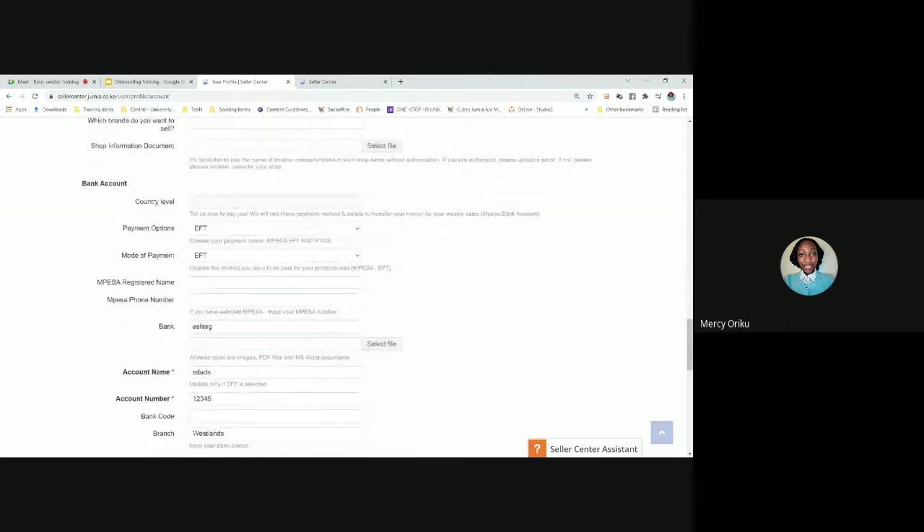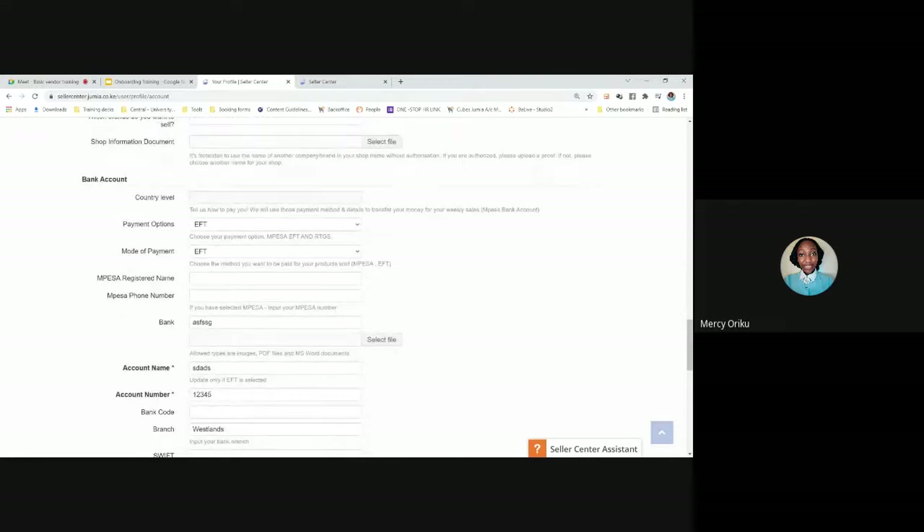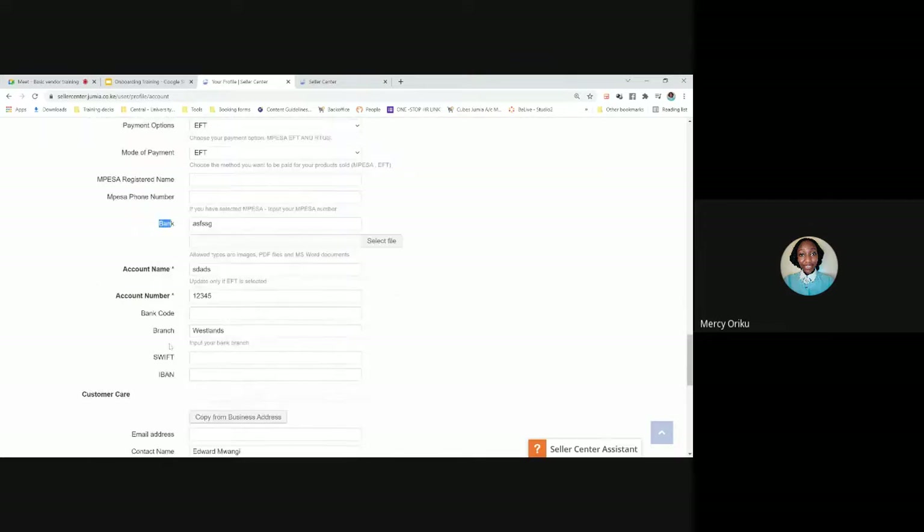Moving down, we have bank accounts — this is where you fill in your preferred mode of payment. You have two options: EFT (bank transfer) or M-Pesa. If you choose M-Pesa, fill in your M-Pesa phone number and M-Pesa name. If you choose EFT, we need four details: bank name, account name, account number, and branch.